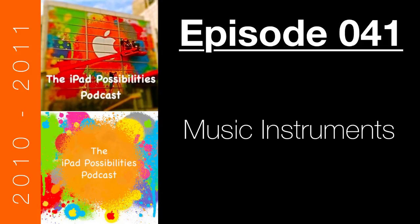On this episode, I'll also be speaking with Michael Eskin — a musician and computer programmer who has created around 30 applications for the iPhone and iPad. I'll have a chance to talk with him about the possibilities he sees for music with the iPad. That's all coming up on this episode of the iPad Possibilities Podcast.